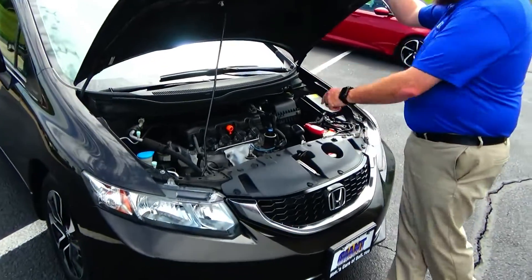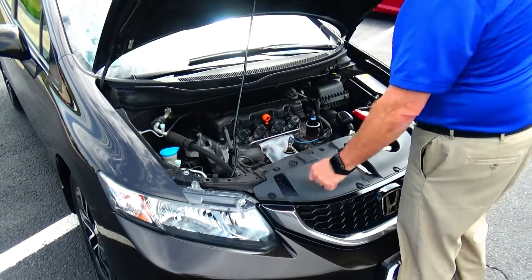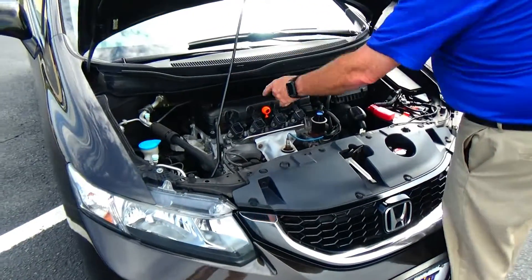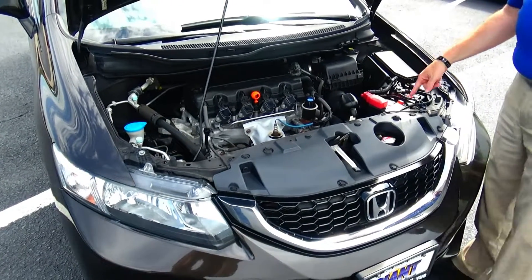Under the hood we have the 1.8 i-VTEC 4-cylinder motor. The Civic is front-wheel drive with 4-channel independent analog brakes for your safety. Clear reservoir for your windshield washer fluid, engine coolant, power brakes. Insulated dipstick for oil check and oil fill, easy access to the air filter, centrally located fuse box, and maintenance-free battery.